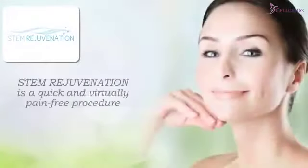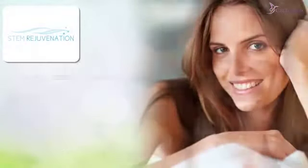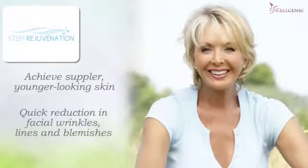Stem rejuvenation is a quick and virtually pain-free procedure that lets men and women turn back the clock and age gracefully as they achieve suppler, younger-looking skin through a quick reduction in facial wrinkles, lines, and blemishes. Here's how.